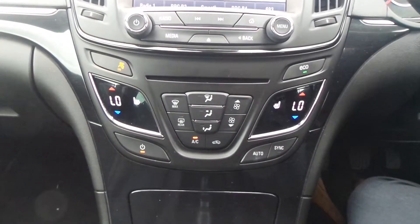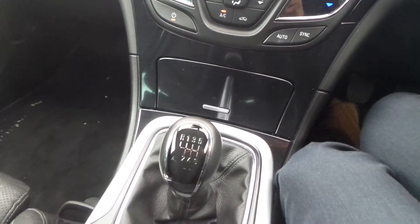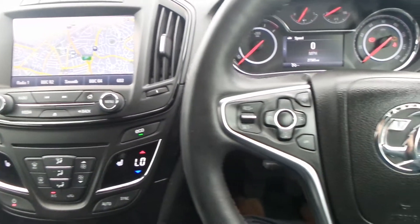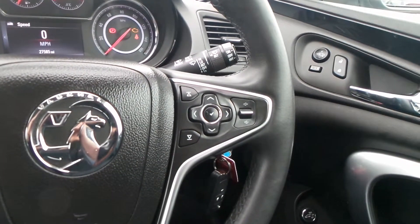We've got heated front seats as well as dual zone climate control air conditioning, a six-speed manual gearbox, and an electronic parking brake. On the leather steering wheel are the cruise control and speed limiter settings, as well as controls for the audio system and the multifunction trip computer.